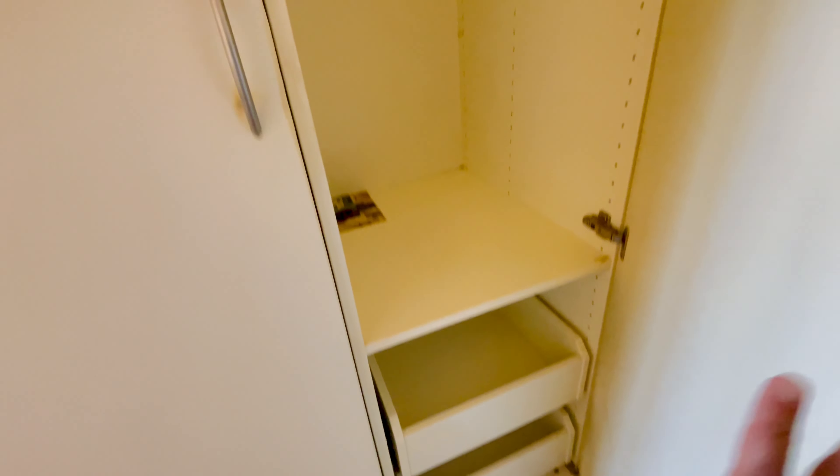The wardrobe features shelving, hanging space, and some drawer space. You also have more storage space down below.